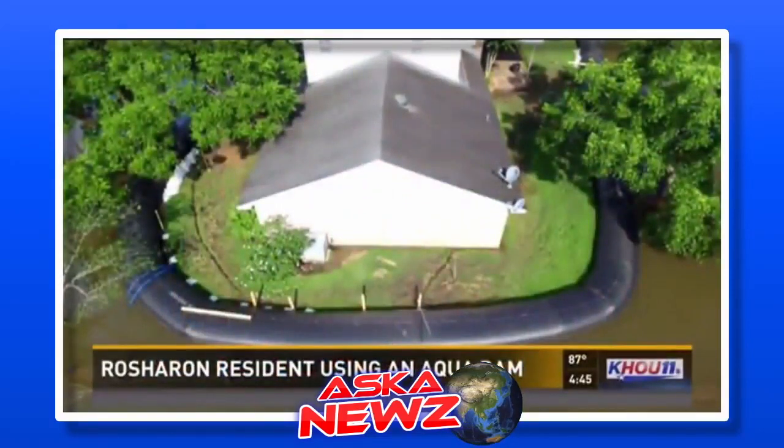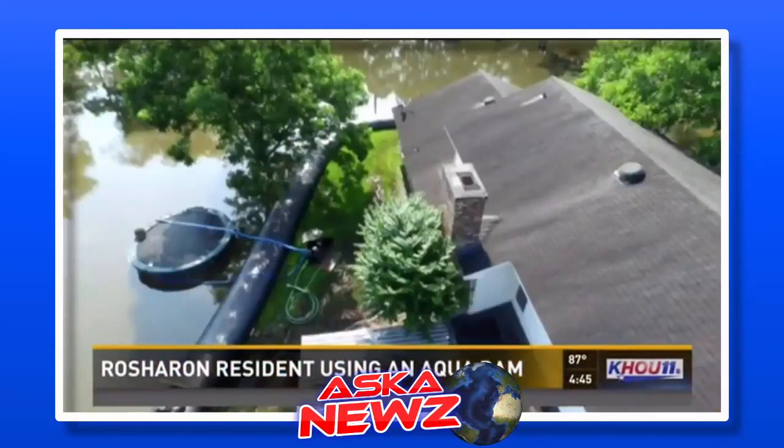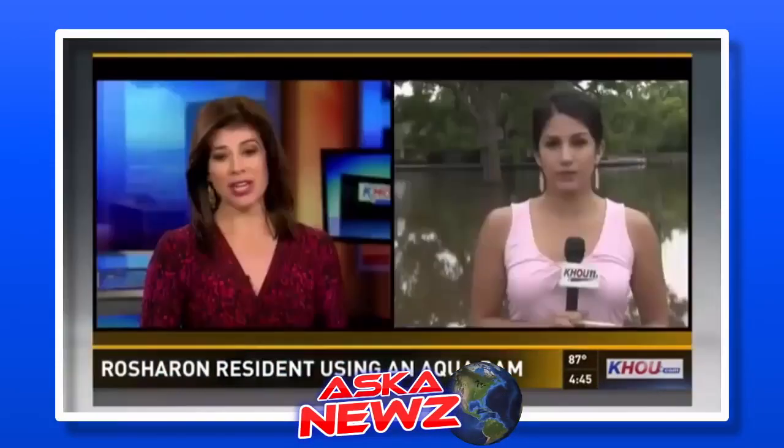With all the rain we've gotten lately, people are turning to different options to protect their homes, like this. This is called an aqua dam, and one man in Rocheron is happy to have it. Jacqueline Crea spoke with that homeowner and joins us live with what he has to say.